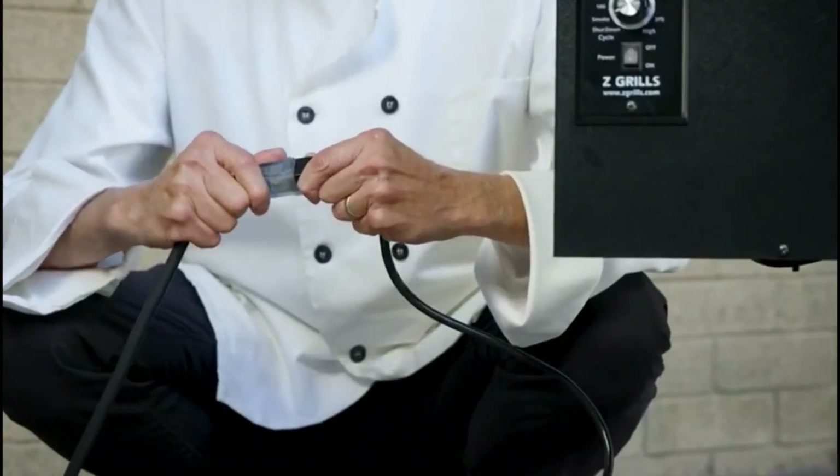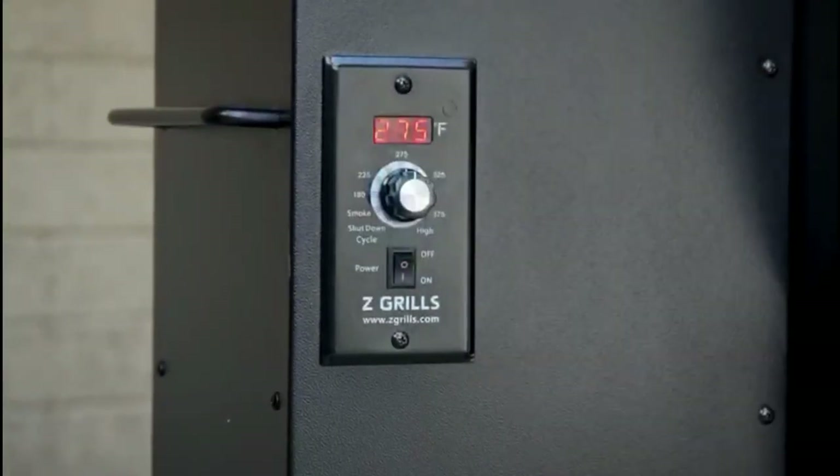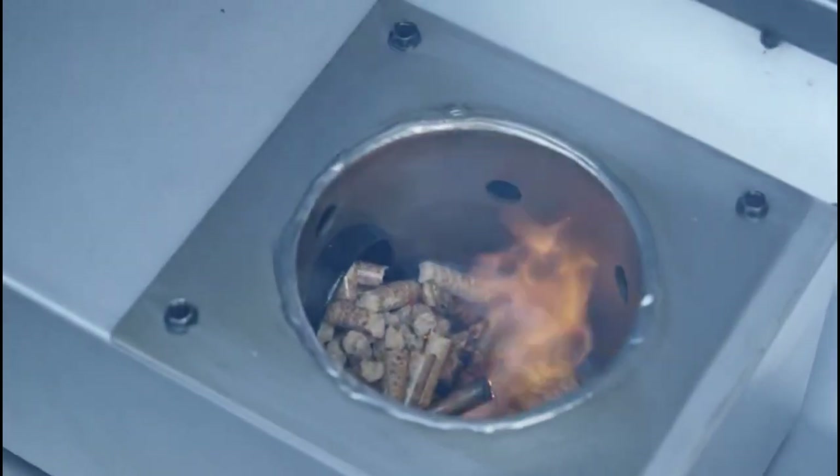To get started, simply plug it in, fill the hopper with the wood pellet of your choice, and set it to your desired temperature.